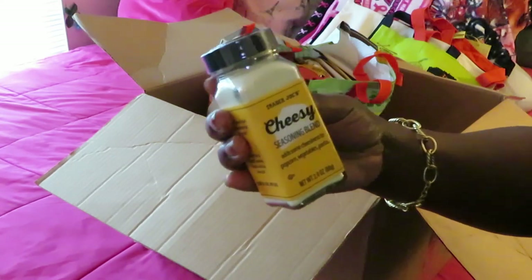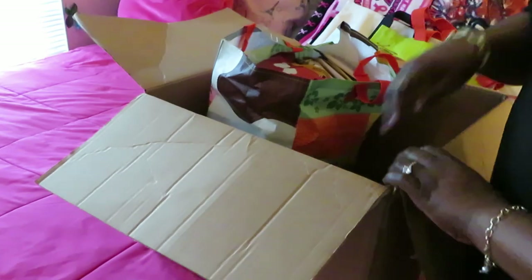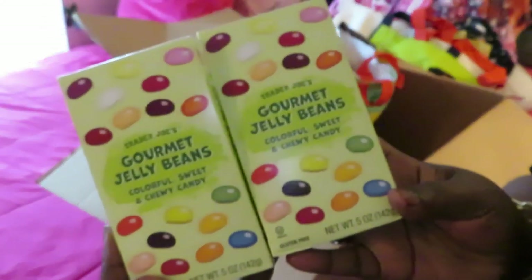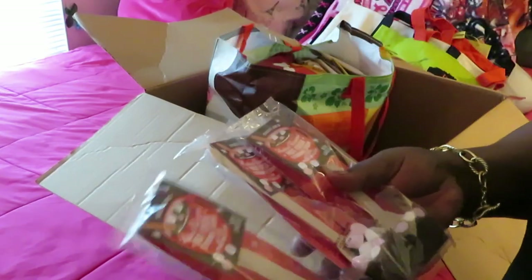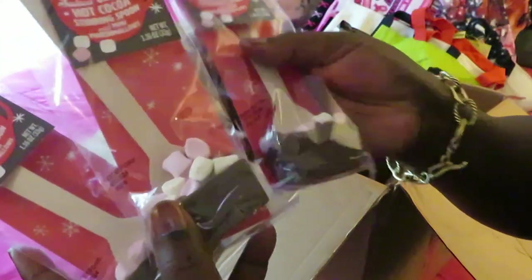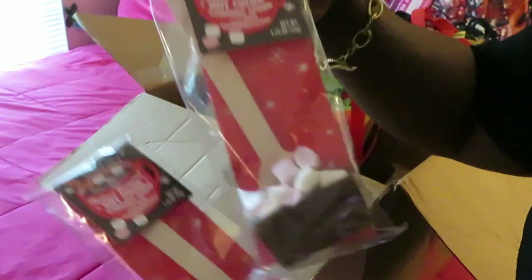She sent me two boxes of the Trader Joe's gourmet jelly beans — colorful, sweet, and chewy candy. I like jelly beans, anything gummy! Next up, the Trader Joe's salted caramel hot cocoa stirring spoon with mini marshmallows. It's just like chocolate and marshmallows on a spoon — you get your hot cocoa and just stir it in, and it kind of melts in there. She sent me three of those — those are cute, thank you, love!